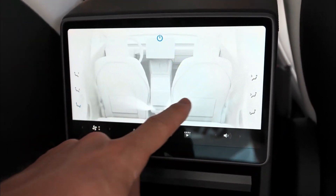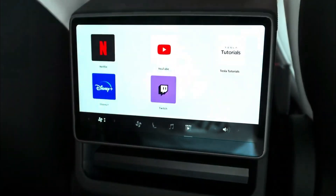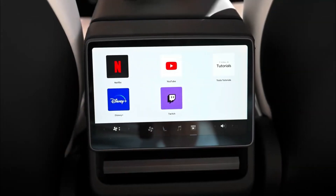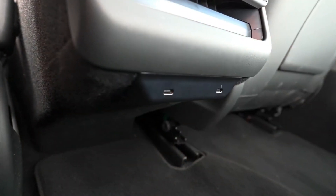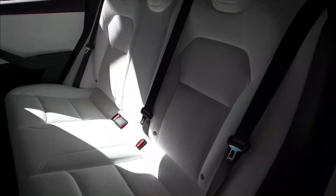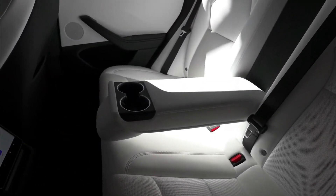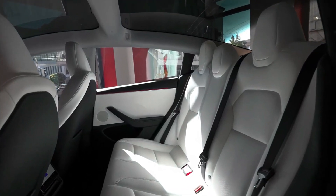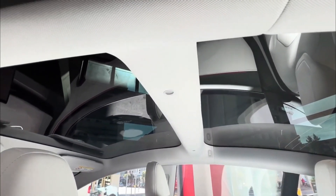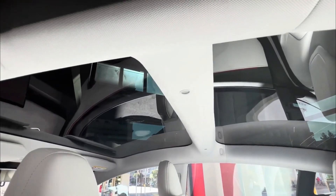This rear screen allows passengers to control their climate settings, stream music on Spotify, and even enjoy movies on Netflix and YouTube. Below this entertainment hub, you'll find two conveniently placed USB-C ports. The middle seat can be folded down to reveal an armrest equipped with two cup holders. One of the most striking features is the breathtaking panoramic glass roof, which floods the cabin with natural light, creating an open and airy atmosphere.